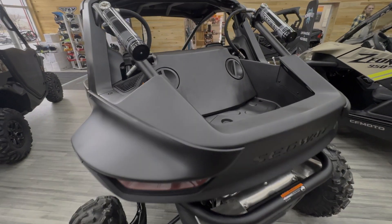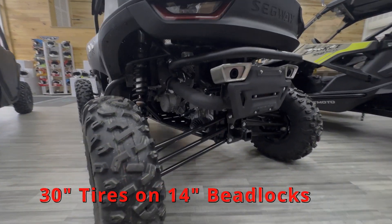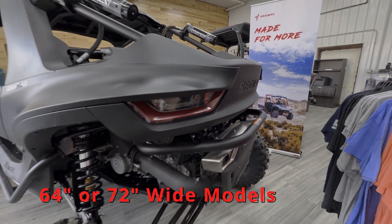30 inch tires on 14 inch beadlock wheels. It's got this super beefy Segway exclusive suspension on it. This particular model is 72 inches wide, and they also have a 64 inch model.